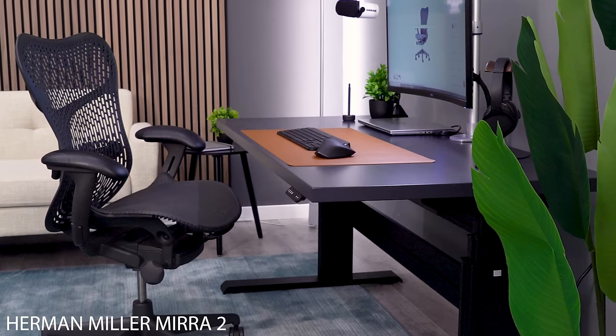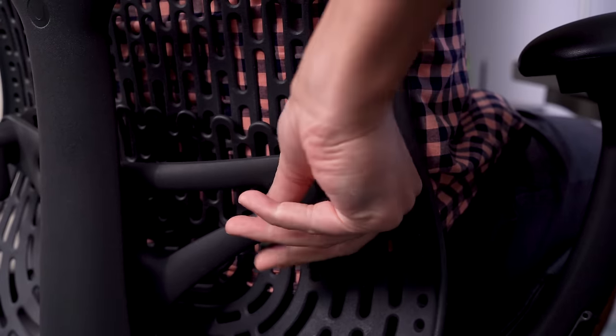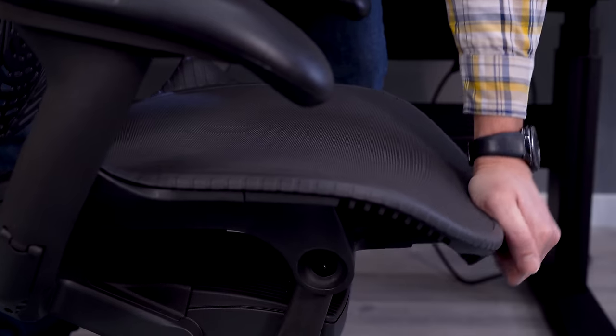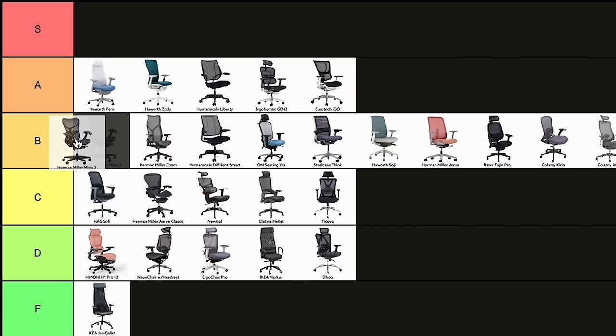The Herman Miller Mira 2 features a tall and wide poly backrest. Just like mesh, poly material can be quite polarizing, but personally I'm a big fan. The Mira 2 has one of the best mesh seats available, and it's the only one I can think of that has an adjustable front edge. The arms are a bit odd looking, but they're very well padded with a large adjustment range. This narrowly misses A-tier.